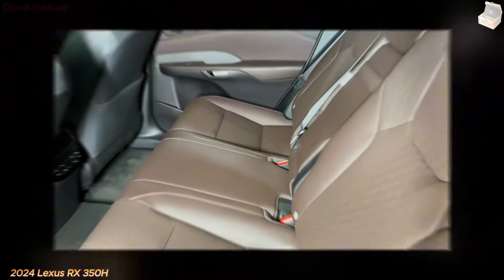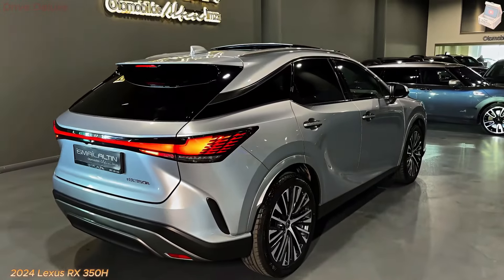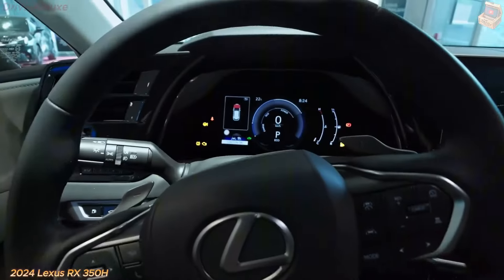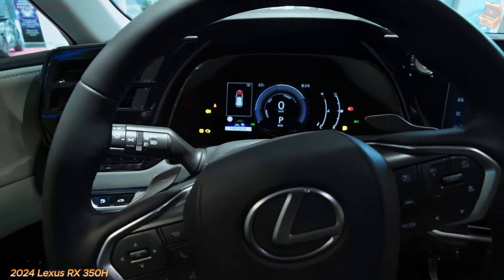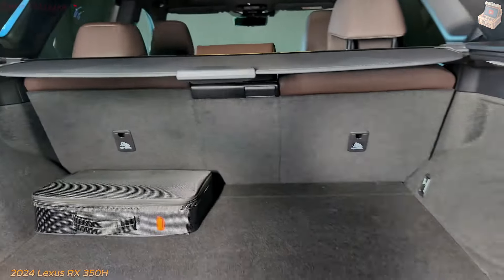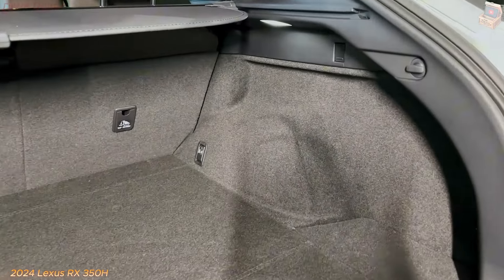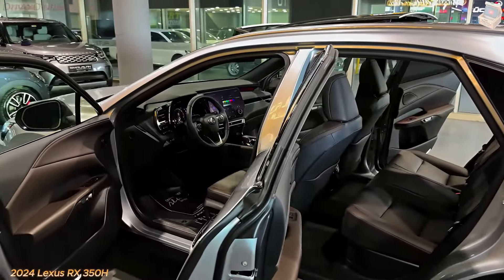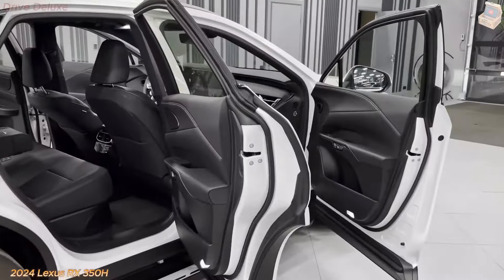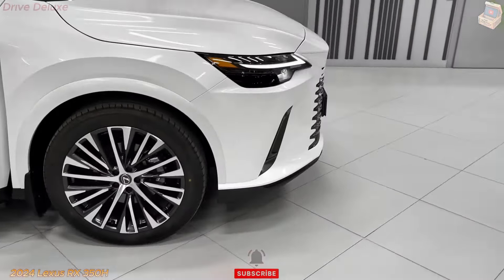The dashboard is overwhelmed by a huge 14-inch infotainment screen, which flawlessly incorporates with the digital instrument cluster. The infotainment framework upholds Apple CarPlay, Android Auto, and Amazon Alexa, making it simple to remain associated while out and about. The touch interface is responsive, and actual controls for climate settings give a tactile option for drivers who favor conventional controls. Lexus has likewise incorporated a wireless charging pad and numerous USB ports to guarantee that passengers can undoubtedly charge their gadgets.